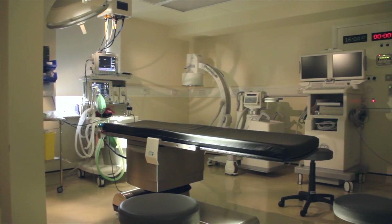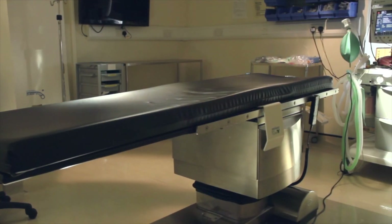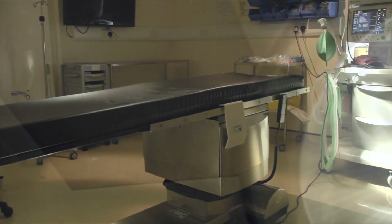Cataract surgery is a very common operation — in fact the commonest operation done on any part of the body, so you could call it bread and butter for a surgeon. But for a patient they'll only have the operation twice, so it's a very special time for a patient.